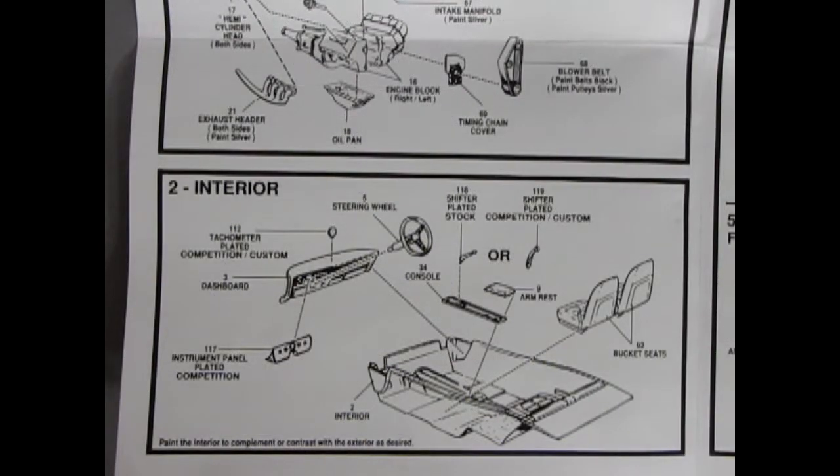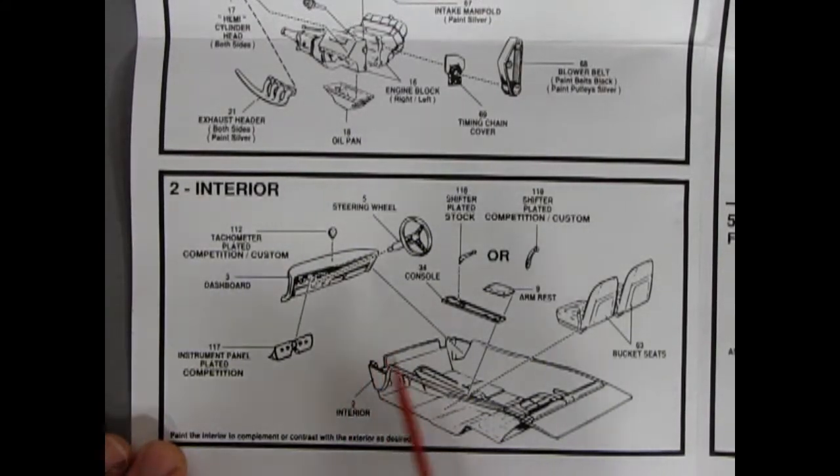The interior has a few options, so you really need to know what's going on with the Daytona. Here we have our dashboard, tachometer, and the chrome-plated instrument panel that blanks out the stock Chrysler instrument panel. We've got our steering wheel, a plated shifter in stock or competition version, an armrest with a console piece that goes onto the molded-in console on the floor, and then your two bucket seats.